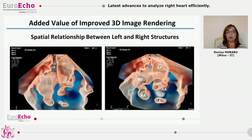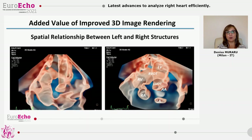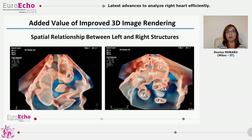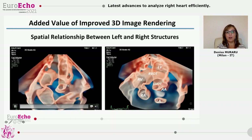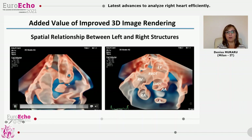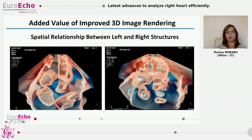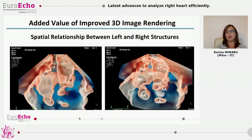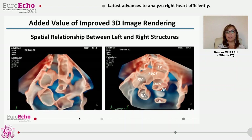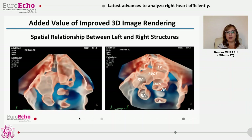Finally, improved 3D image quality allows us to apply glass view technology also for transthoracic imaging. By removing the myocardium and looking at the cavities from outside, we can appreciate the spatial relationship between the RV outflow, the aortic valve, and the crisscrossing between the RVOT and LVOT. These are very important applications for congenital heart disease — for diagnosis of transposition, particularly in perinatal and fetal echo — and also important for teaching and understanding the complexity of congenital heart disease abnormalities.